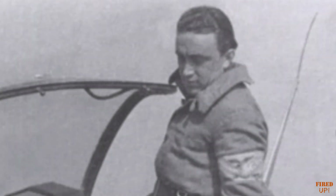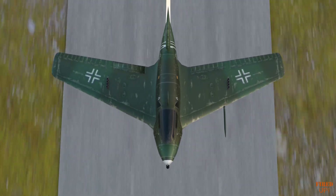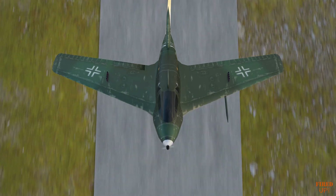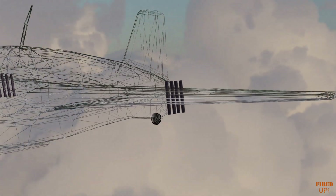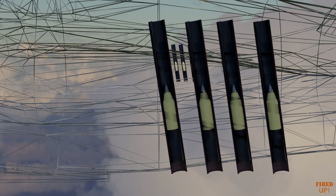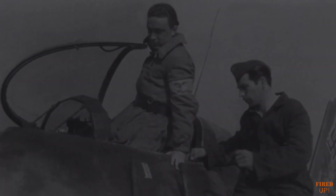Leutnant Friedrich Fritz Kelb of Jagdgeschwader 400 has taken off from the nearby Brandis airfield. The aircraft is the highly volatile Messerschmitt 163 Komet, feared by both the Allies and the Luftwaffe crews alike. However, this is no ordinary Komet. Nestled in its wings, an experimental weapon is now being operationally deployed for the first time. For Kelb, this mission will entail tactics that are slightly different from the usual with the tiny rocket-powered aircraft.